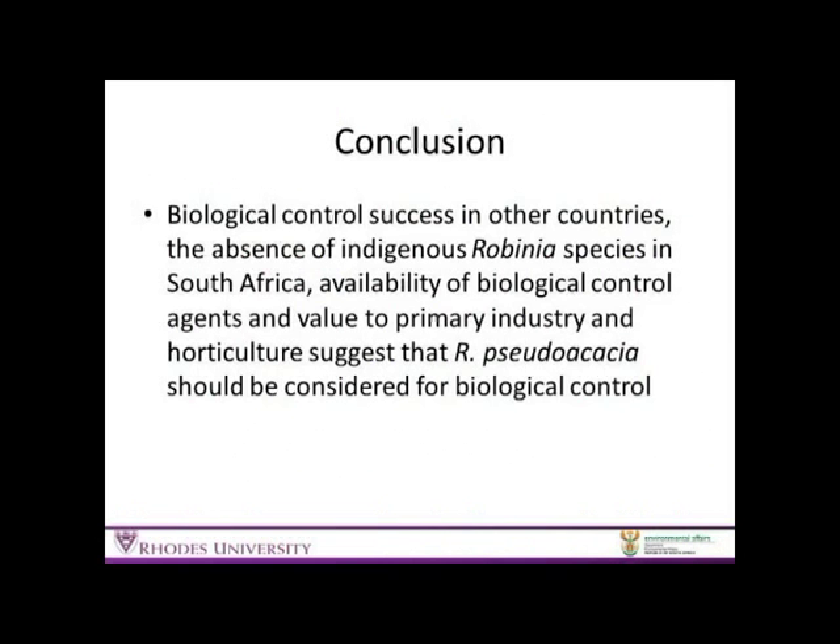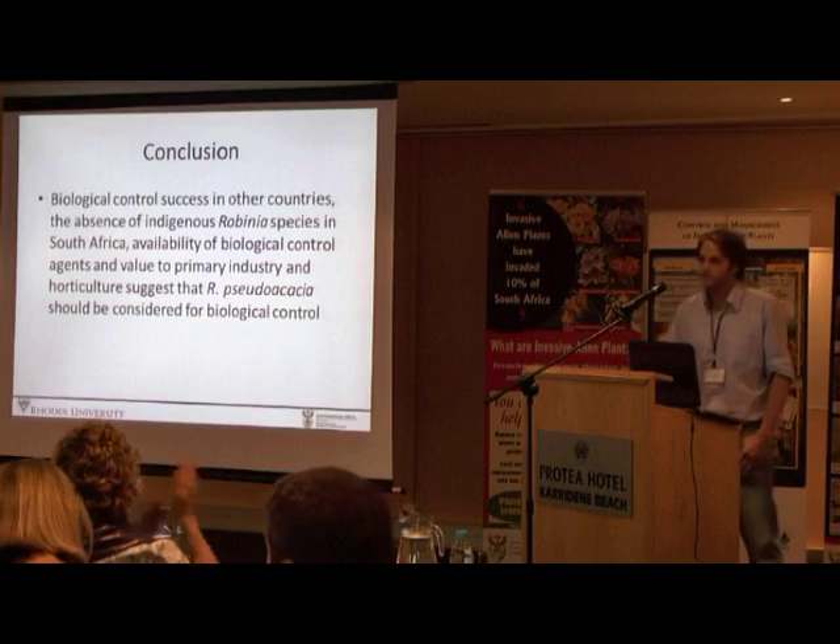In conclusion, the biocontrol success in other countries, the absence of indigenous Robinia species in South Africa, and the advantages of controlling the species early on before it becomes too problematic, all suggest that we should be looking at biocontrol as a management option for this tree. Thank you.